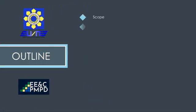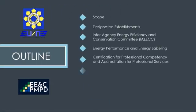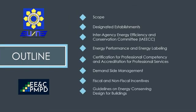The outline of my presentation will cover the following: the scope of the Energy Efficiency and Conservation Act, the concept of Designated Establishments, and the Interagency Energy Efficiency and Conservation Committee, or the IAEECC.